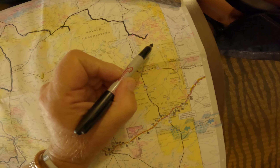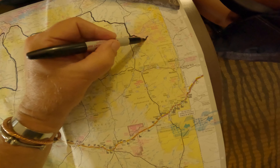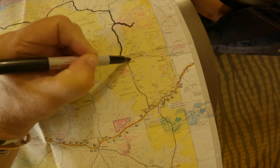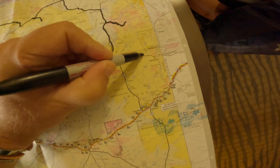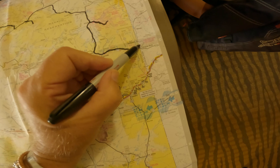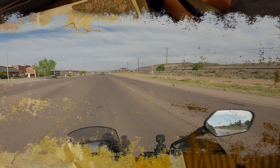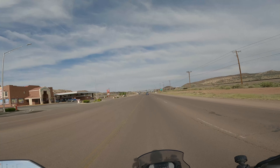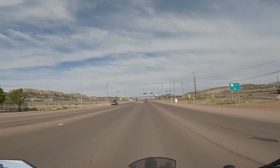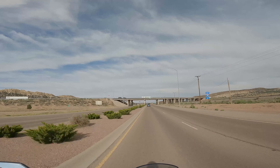From Many Farms we took 191 to Chinle where we went into Canyon de Chelly National Monument, did some overlooks, went over to Spider Rock. We wanted to take a road but it was impassable due to road work, so we backtracked on 191, then took 264 towards the Navajo Nation capital at Window Rock. From there it was about 30 miles out to Gallup — and here we are again on Route 66, this time in Gallup, New Mexico.